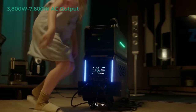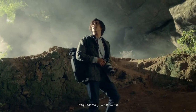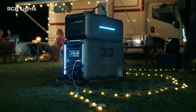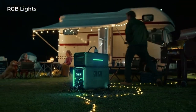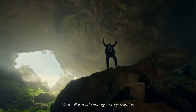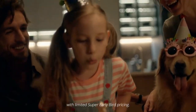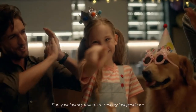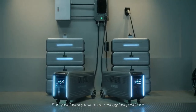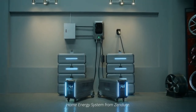Off-grid, at home, or in parts unknown, Superbase V has your back, empowering your work, your play, and your everyday. Your tailor-made energy storage solution is waiting for you on Kickstarter with limited super early bird pricing. Start your journey toward true energy independence with Superbase V — the plug-and-play home energy system from Zendor.